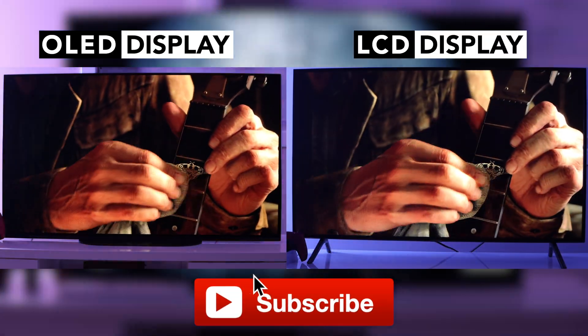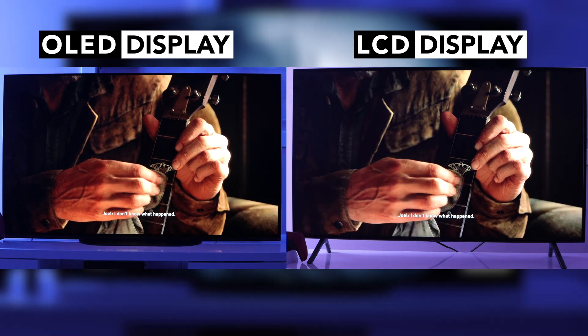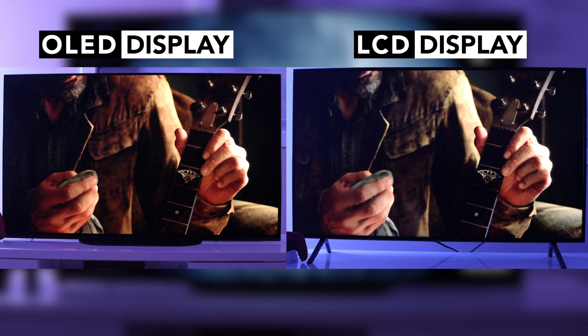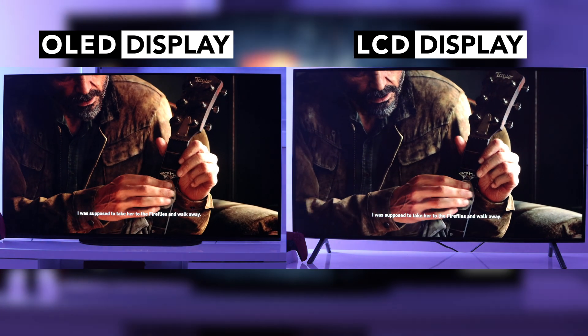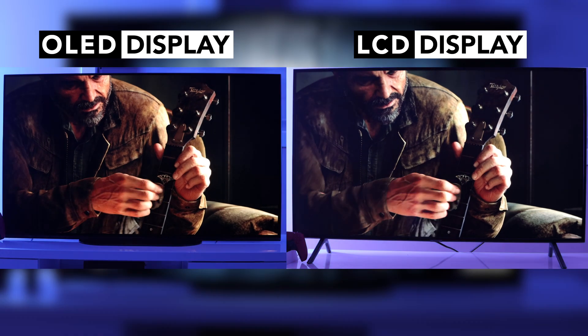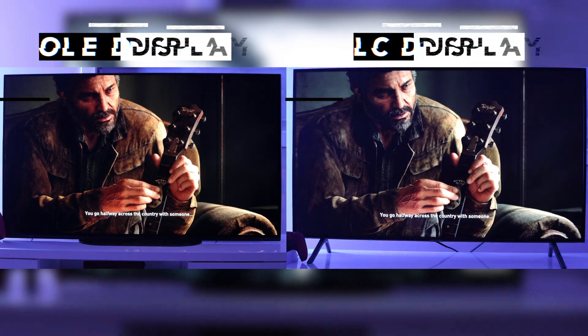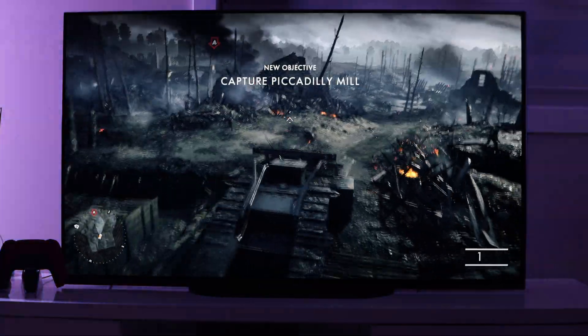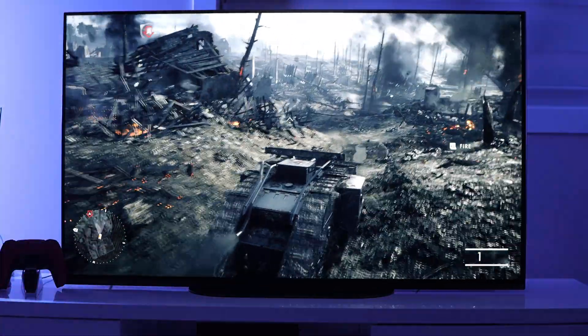If you're looking for the perfect display type for gaming with your PS5 or Xbox Series X, look no further than LG Display's OLED. In this video, I'll be pairing a TV with an LG OLED display with the PS5 to test certain games that help showcase the best features of an OLED display when it comes to gaming. I'll also be testing a TV with an LCD display as a basis of comparison to showcase the superiority of an OLED display for gaming purposes.